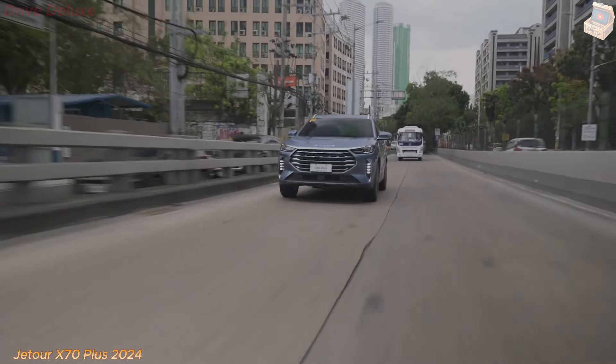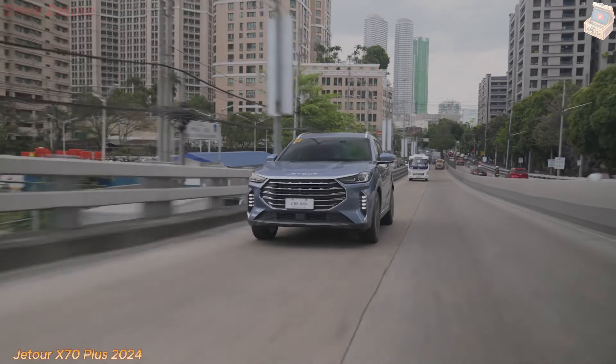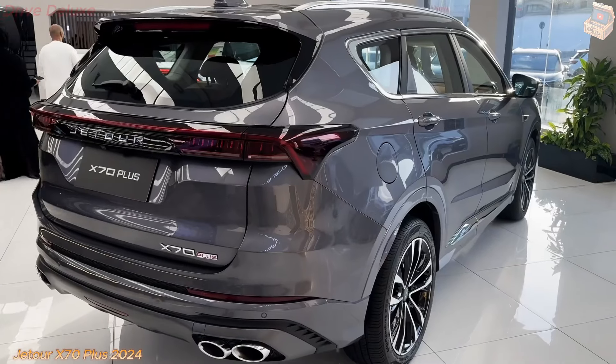This essay delves into the various aspects of the Jator X70 Plus 2024, exploring its design, interior features, performance, technology, and overall value proposition.